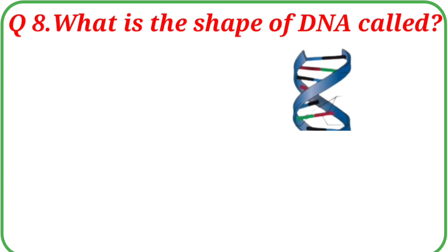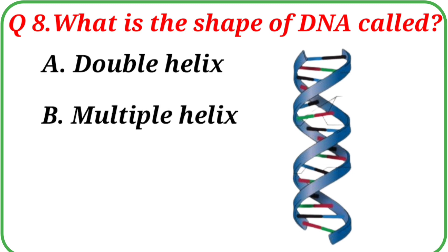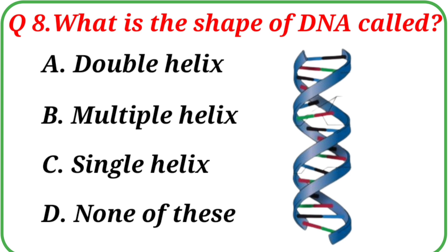Question No. 8: What is the shape of DNA called? Your options are: A. Double helix, B. Multiple helix, C. Single helix, D. None of these.